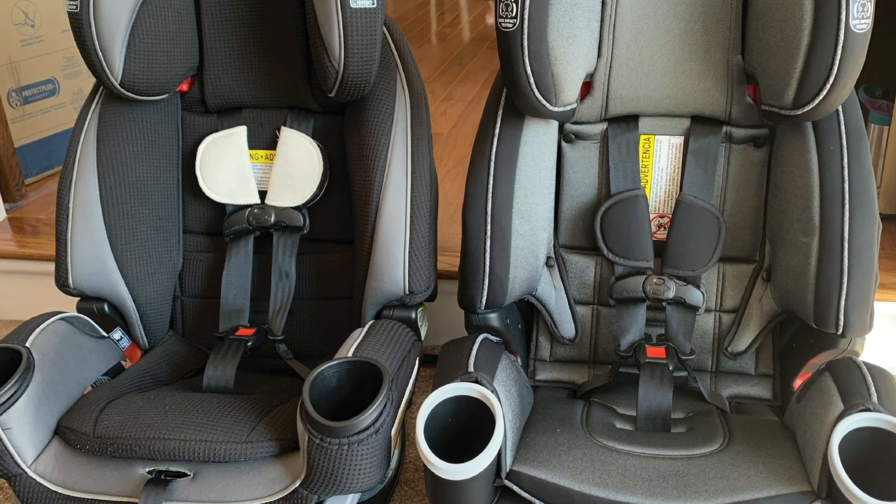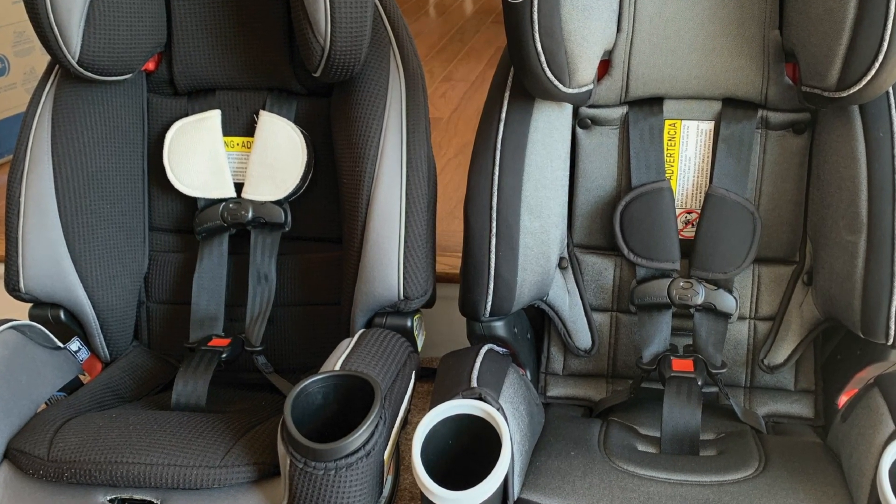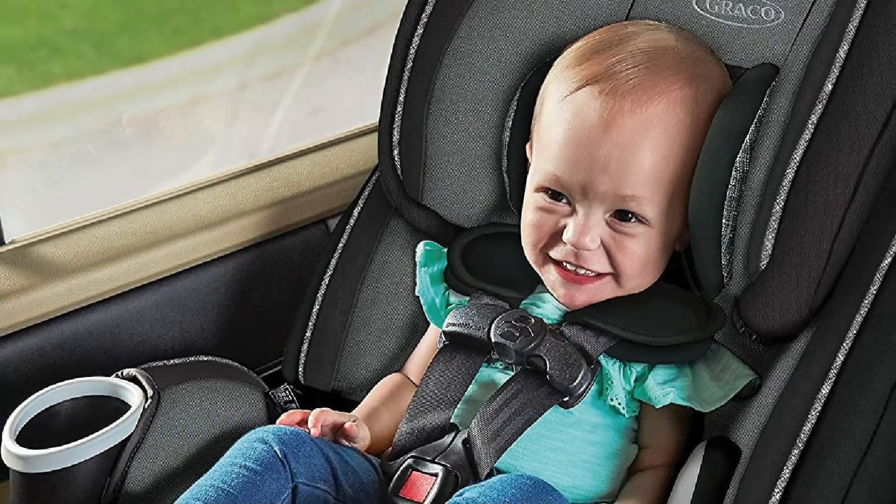Being an all-in-one car seat, the Graco 4Ever DLX caters to infants who are just 4 pounds up to 120 pounds. For those who want to do extended rear-facing, it will be possible up to 40 pounds.